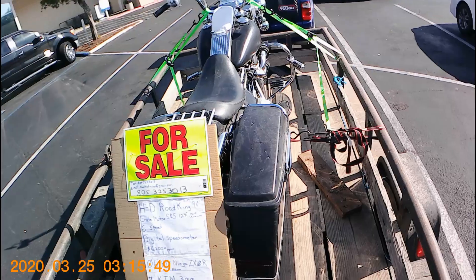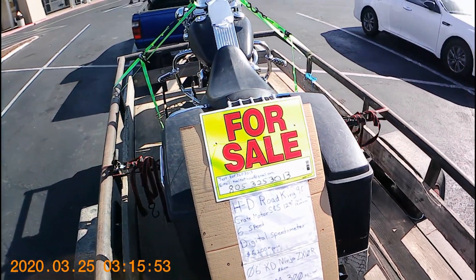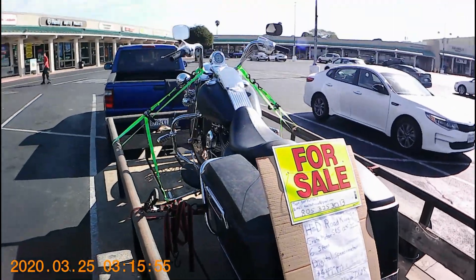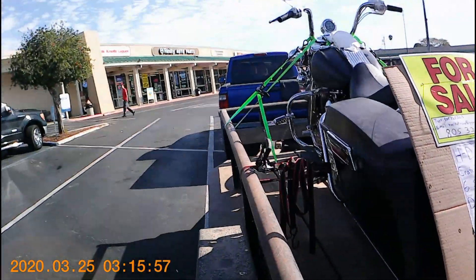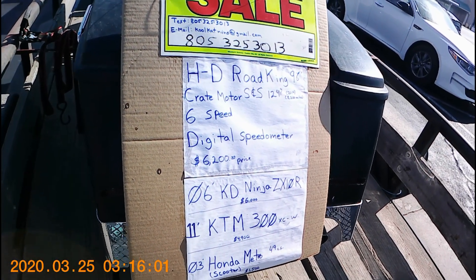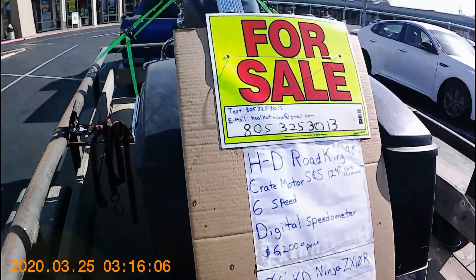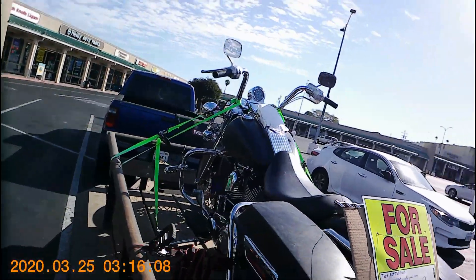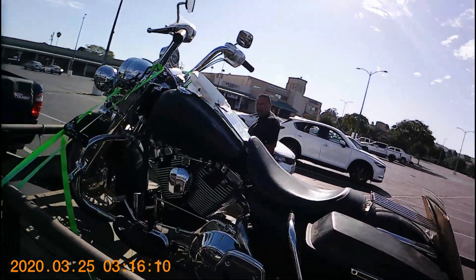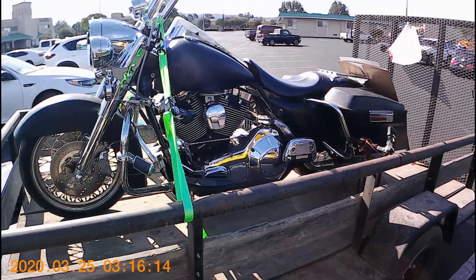We'll try to sell it — Steve Road King, let's see if we get it. $200 bucks. See the details here. It's selling all kinds of stuff — looks like Ninjas, KTMs, Honda Metro 49cc. Sell it all. Give him a call — could be yours, adventure lovers.